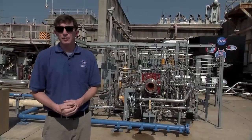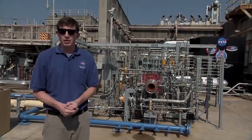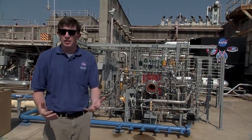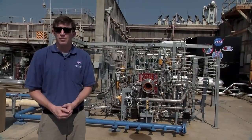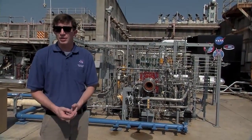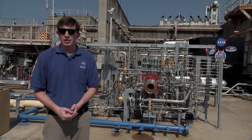Overall, this additively manufactured demonstrator engine contains over 75% additively manufactured parts for a future rocket engine design. We intend to test this breadboard engine for a total of 10 tests in liquid hydrogen and liquid oxygen, and in the future we'll do 10 tests in liquid methane and liquid oxygen.